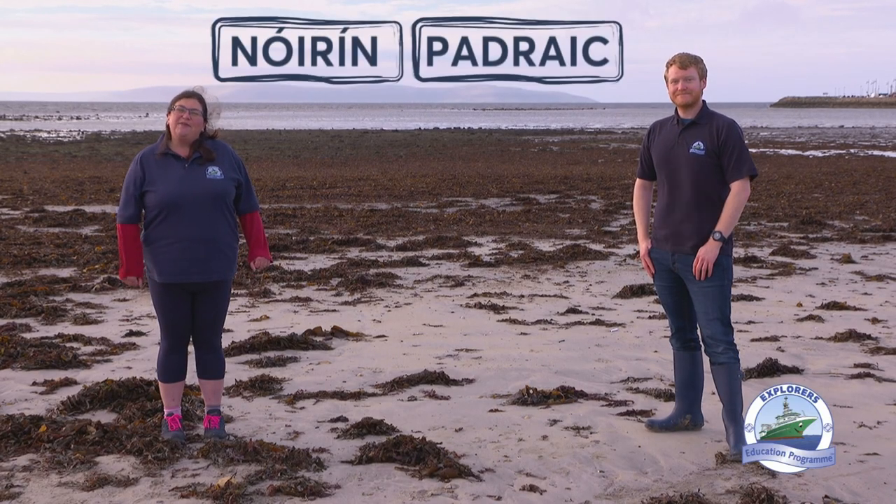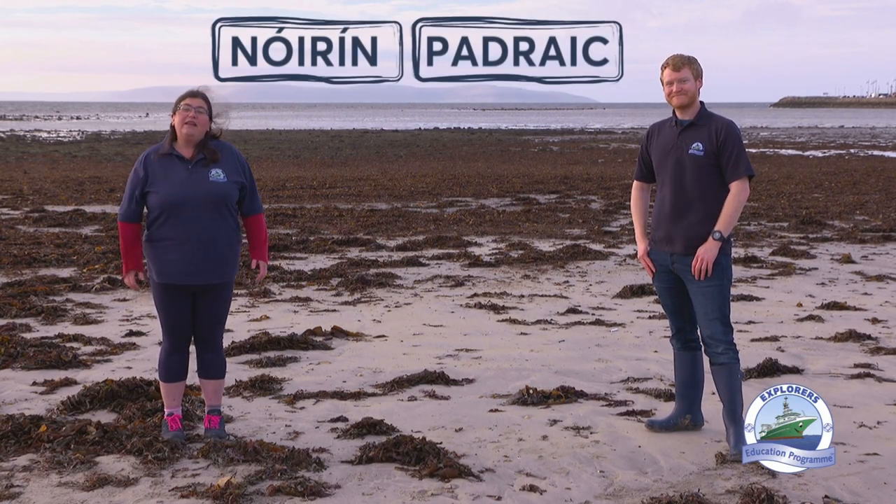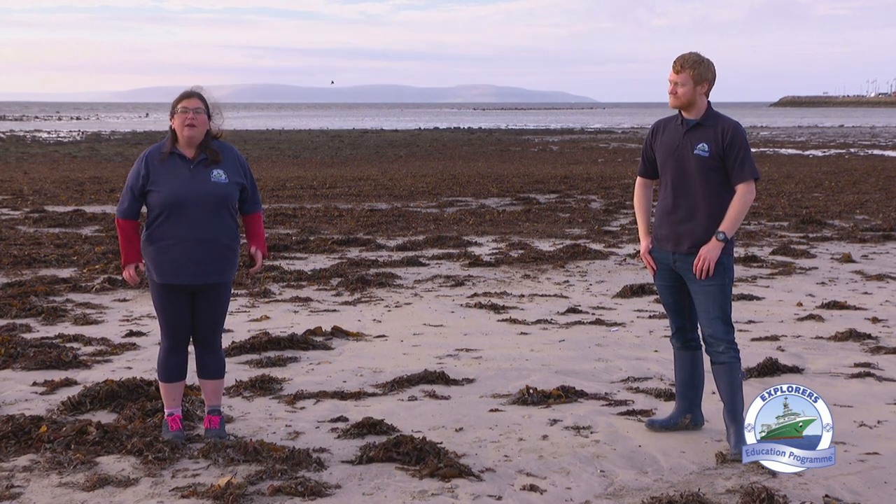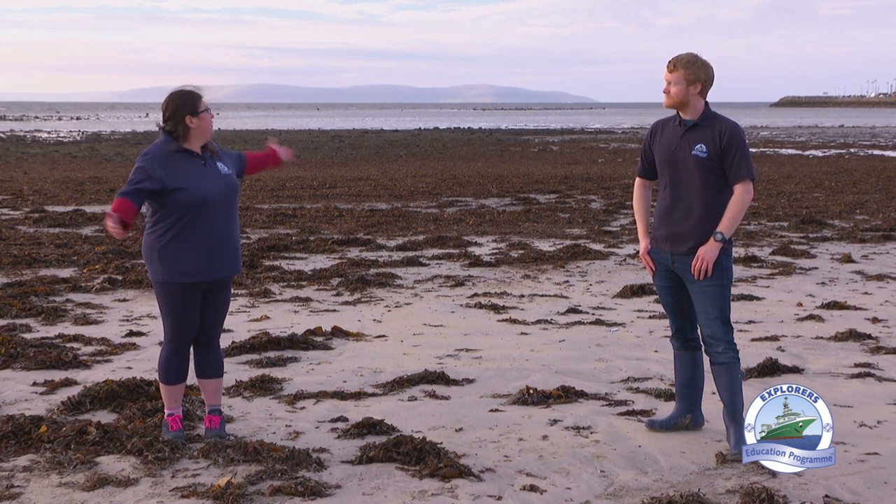Hi everybody, I'm Noreen. I'm Parig. And we're here from the Marine Institute's Explorers Education Program. We're delighted to be joining you for Science Week, all the way from one of Ireland's most beautiful beaches.